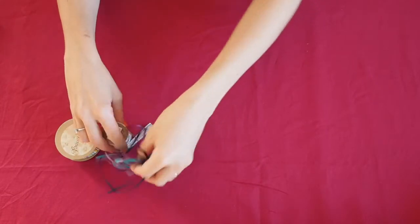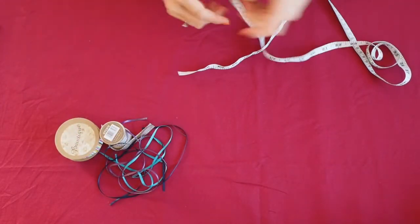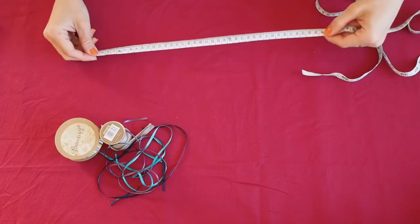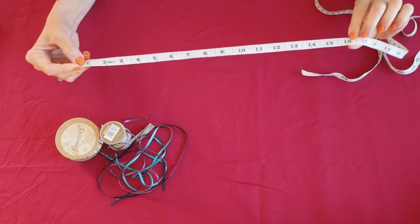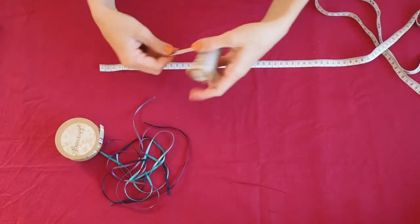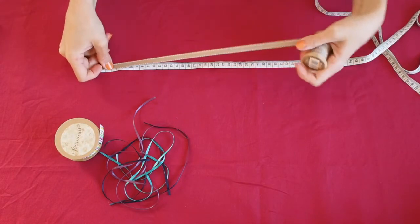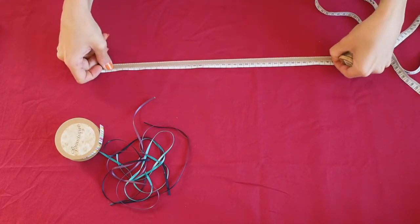I've cut mine around 40 centimeters, which is around 16 inches. Always be careful with the scissors. If you want, you can ask a grown-up to help you.